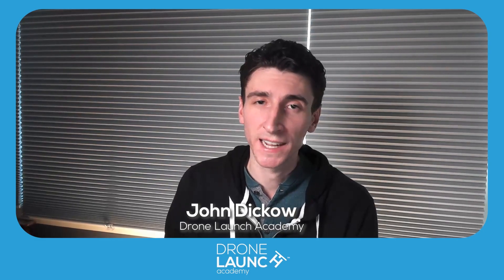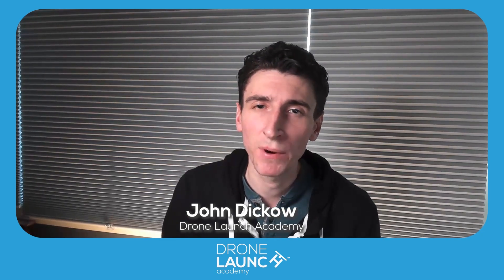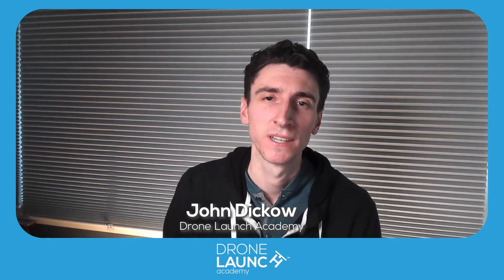Hi and welcome to Your Drone Questions Answered. Today we're answering the question: how are drones used in agriculture? I'm joined today by Grant Puckren. He's founder and head pilot of 19th UAS Precision. Grant, how you doing?